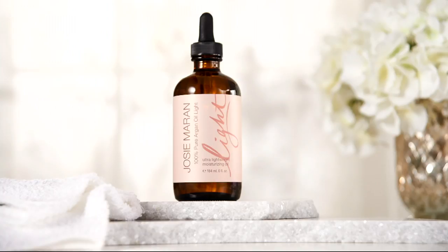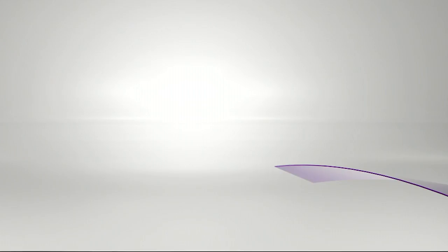Now we have a chance to talk about the new latest formula — the update of the whipped argan oil self-tanning body butter. We had this on advanced orders about a month ago, so people are just now receiving it.